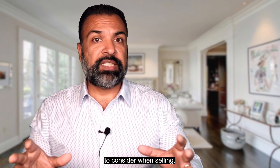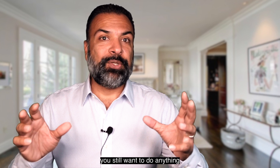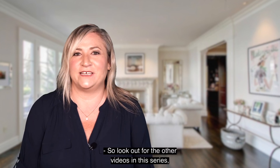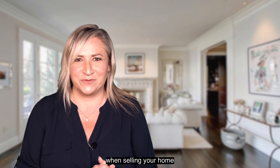There's so much more to consider when selling — yes, even in a seller's market. You still want to do anything and everything you can to maximize your investment. So look out for the other videos in this series where we dive deep into marketing and what's essential to think about when selling your home.